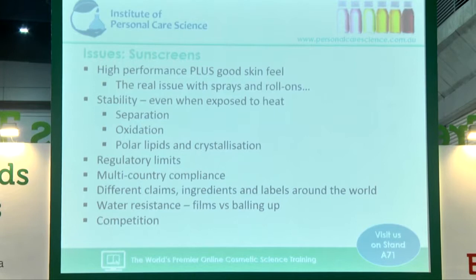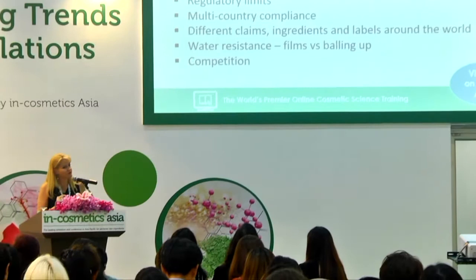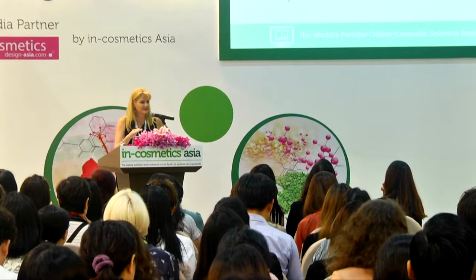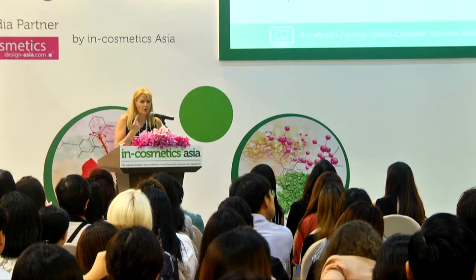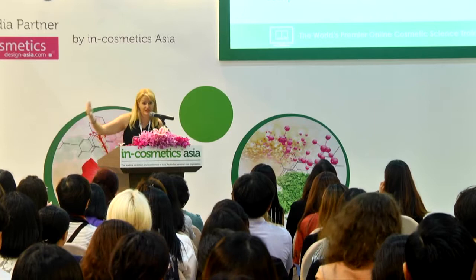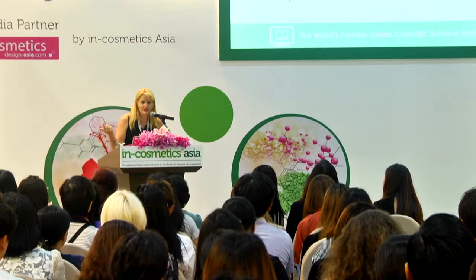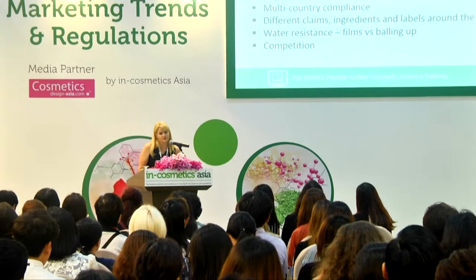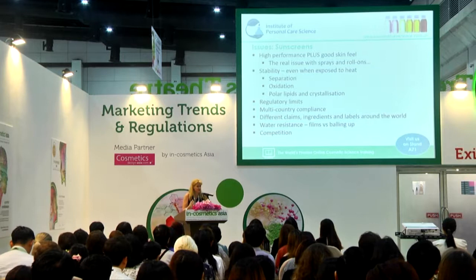The way we test a sunscreen is they put a large amount of product on a very small surface to get the rating. The problem is that when you provide a consumer a spray-on or roll-on product, they just don't put enough of it on. Then they go out in the sun and it's labelled SPF 50 plus, so they have a false sense of security, get burnt, and wonder why. They haven't put enough on and they've probably stayed out in the sun way longer than they should have. Sprays and roll-ons really aren't the best solution because the consumer doesn't use enough.